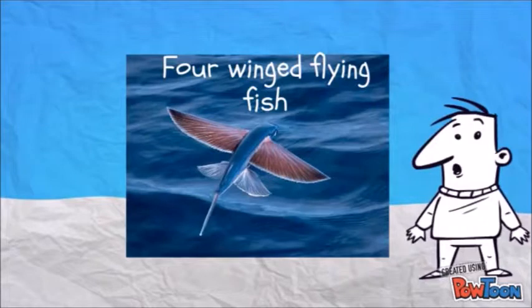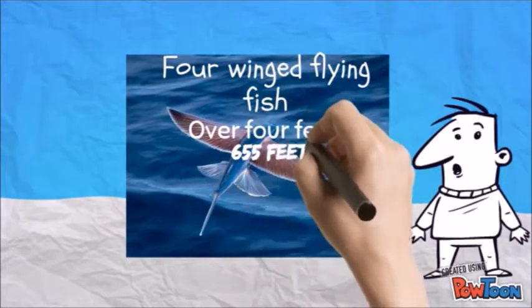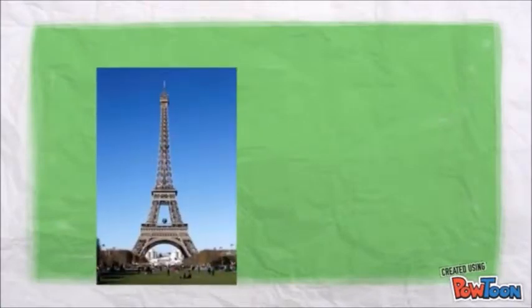It then takes to the air. They can reach heights over 4 feet and glide long distances, up to 655 feet. To compare, the Eiffel Tower is about 1000 feet.